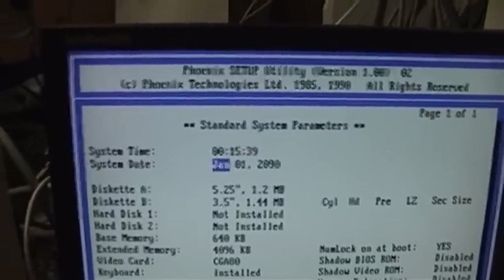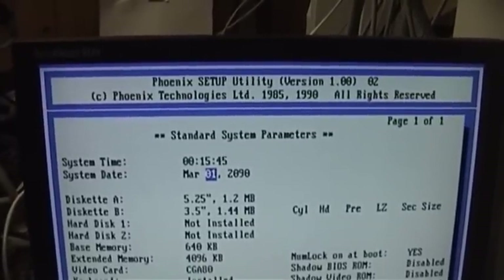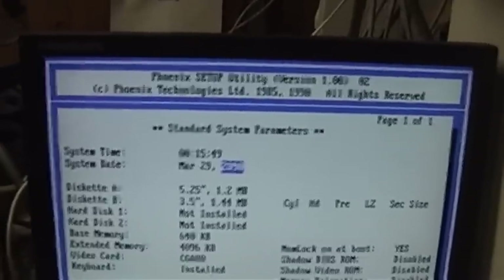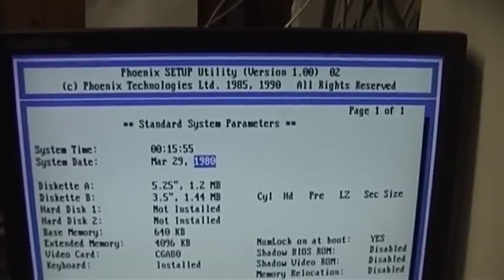I can go ahead and try setting the date here — it's March, I think it's the 29th. Going backwards is faster. And it's not 2090 — I wonder how far that goes, probably up to 2100. Yep, 2099 to 1980. So if this thing still happened to be working in the year 2099, you would be out of luck because it would have wrapped around at that point.